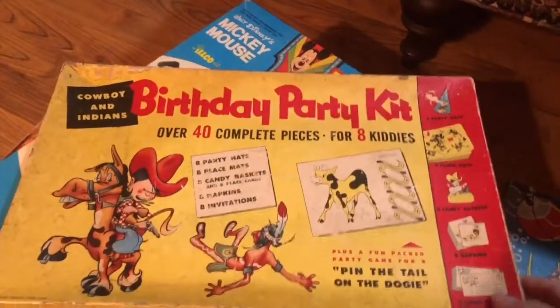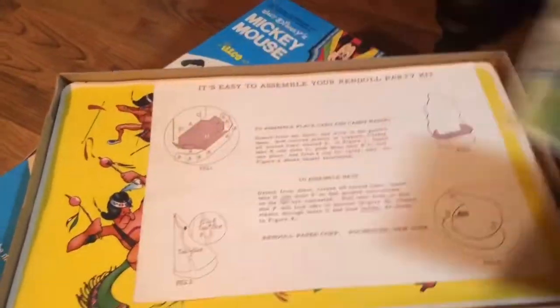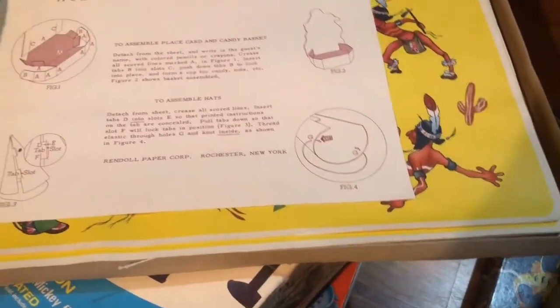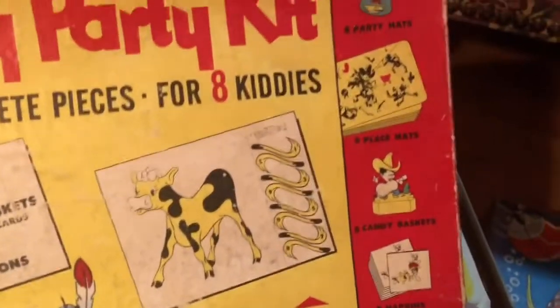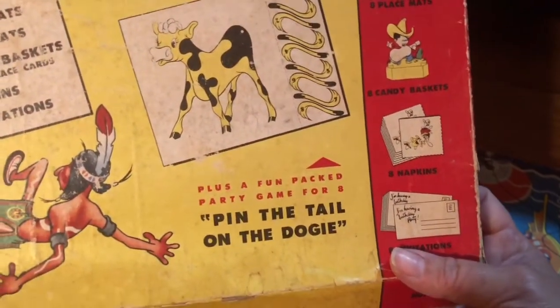And then this birthday party kit — pin the tail, it even has the invitations. Pin the tail on the cow. This is nice if you have a bedroom to decorate — cowboys and Indians, this is really nice. It's eight place mats, eight party hats — I'm not even sure if there's a total of eight of each in here, I'll have to check that. Candy baskets and napkins — the graphics are really nice on that.